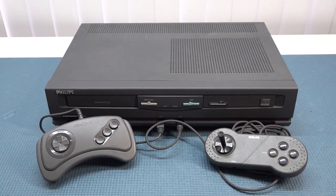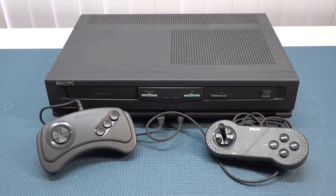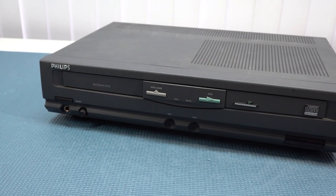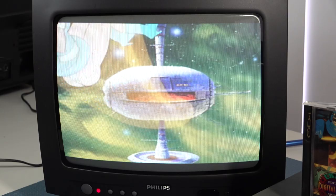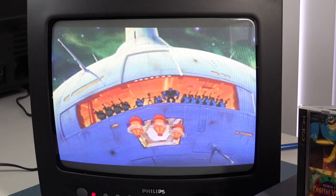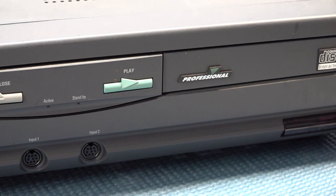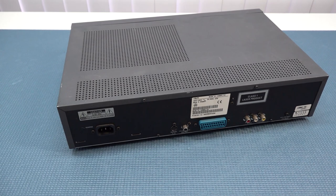Development of the CDi began in the late 80s and was officially released in December 1991 in Europe, and later in other regions including North America and Japan. Philips wanted to create something that was a combination of a game system that could also play CDs and video CDs. This system is quite unique because it had official Nintendo IPs, but it had a lack of game titles despite its multimedia capabilities, and it really struggled to gain popularity as a game console.